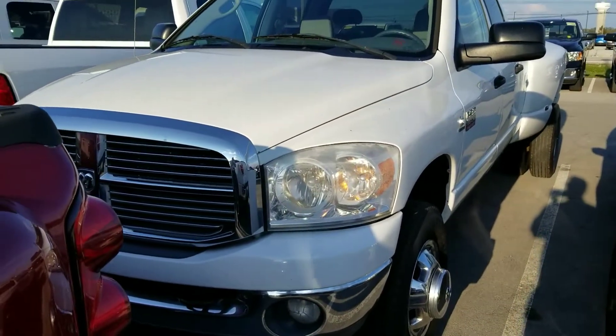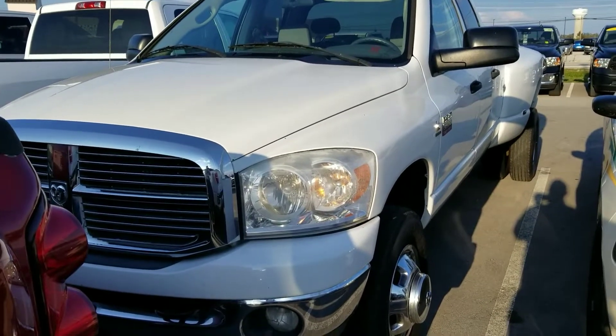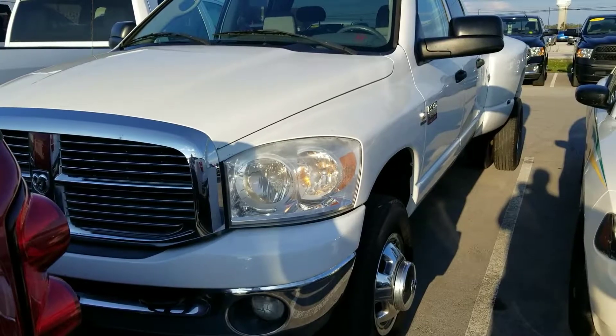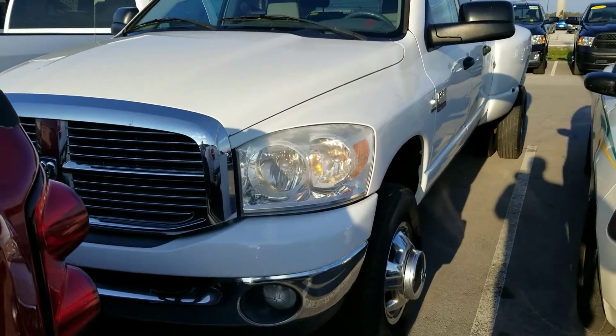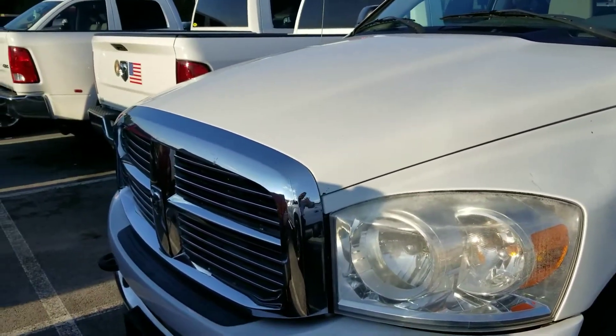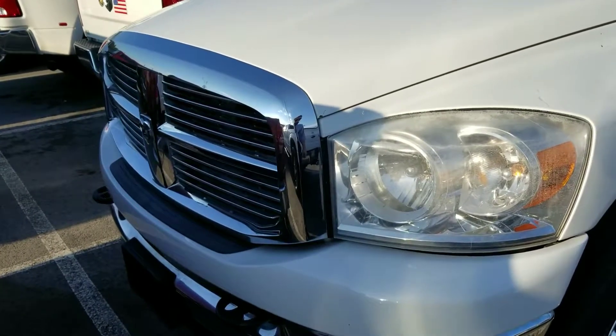Hey Marvin, it's Jim at East Tennessee Dodge, 931-787-9548. Kind of cramped — I'll do the best I can with what I've got. The key is in the service manager's office and it's locked up for the weekend, so bear with me.